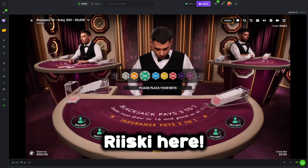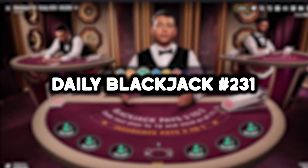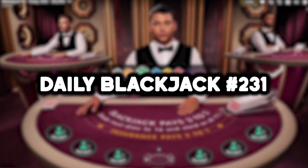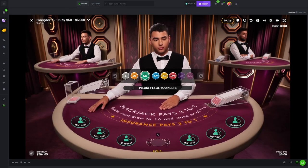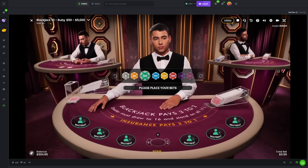Hey guys, what's going on - Trisky here back again with yet another Daily Blackjack video, number 231 of the series. Before we dive into today's video, if this video gets a thousand likes, I will do face cam for the whole duration of September. Now it's up to you guys, the ball is in your court. Thought I'd say it just to give a like goal and get you guys liking the video.